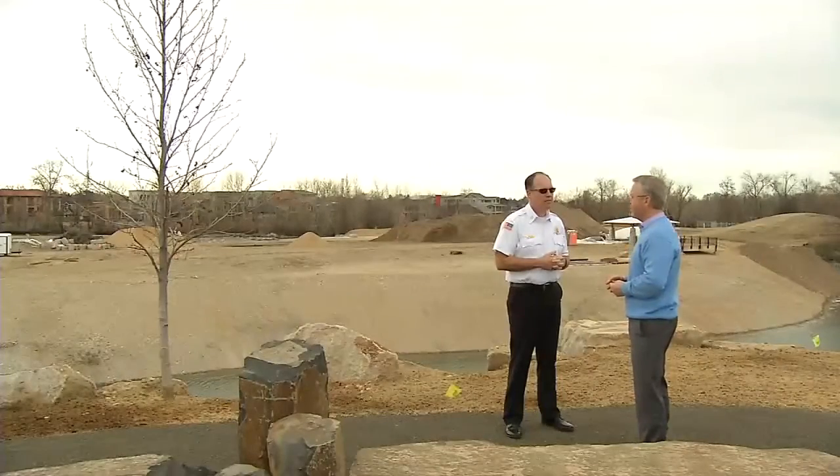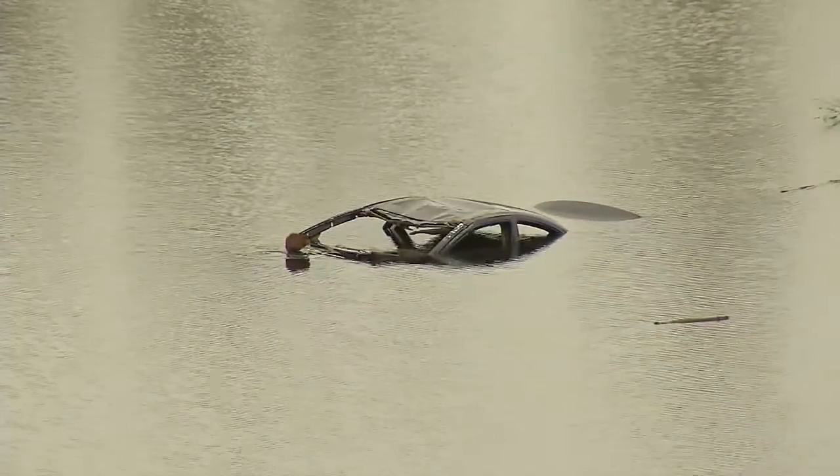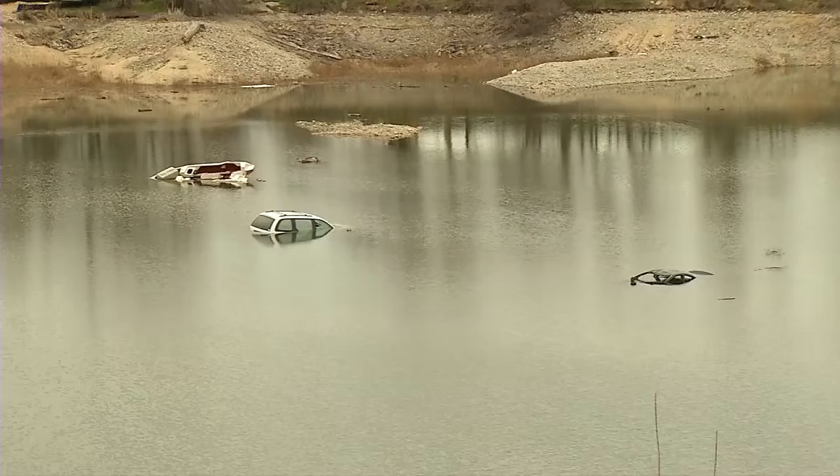We've got this great feature here. Is there an opportunity that we can collaborate with our search and rescue folks and create an opportunity that they could use the pond for training? In a partnership between Boise Parks and Rec and the Boise Fire Department, search and rescue dive teams will use these cars to train underwater in a safe and realistic environment.